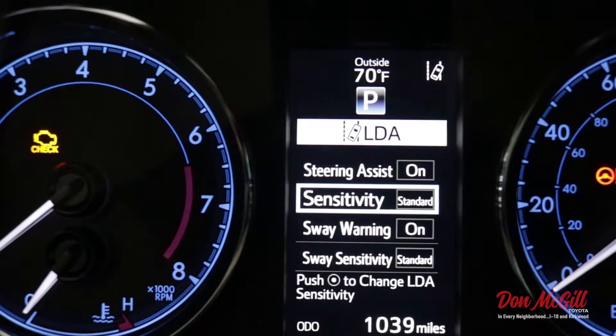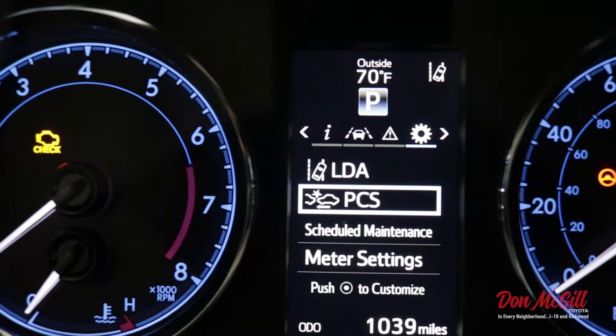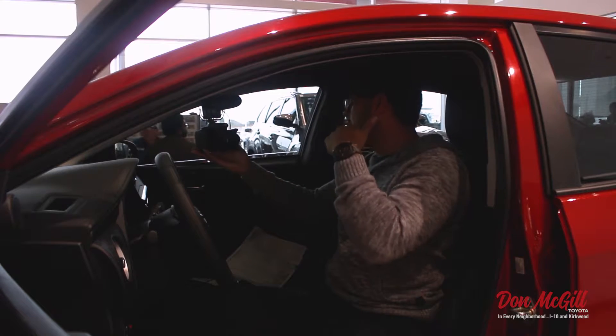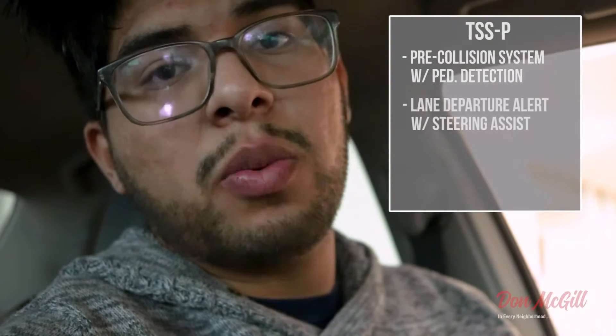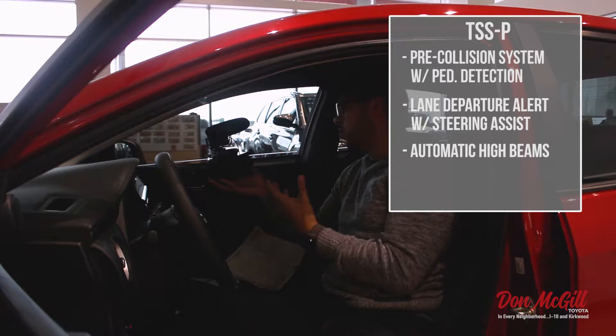You think about the fuel efficiency, how reliable it is, and how safe it can be. The TSS-P package is standard on 16 models from Toyota's lineup, which is awesome — the 2018 Corolla SE being one of them. In the TSS-P package you get a pre-collision system with pedestrian detection, lane departure with steering assist, automatic high beams, and adaptive cruise control.